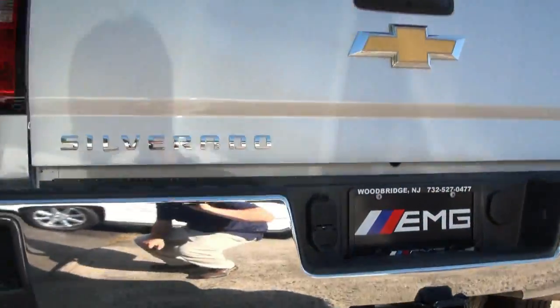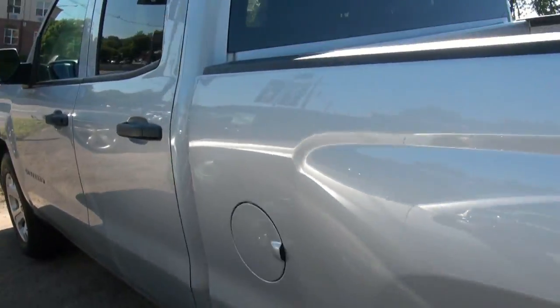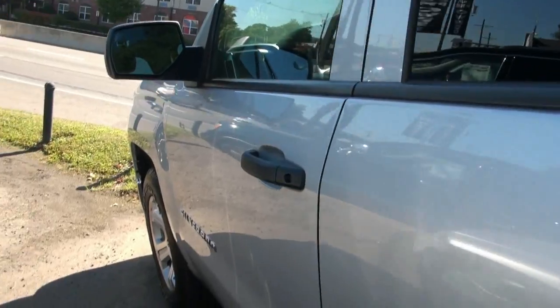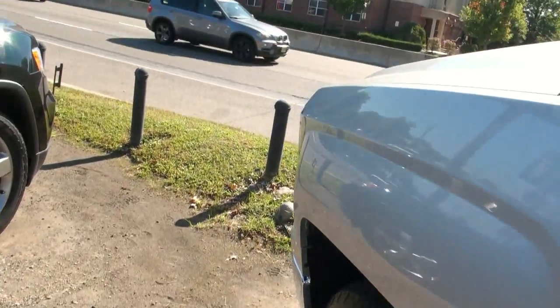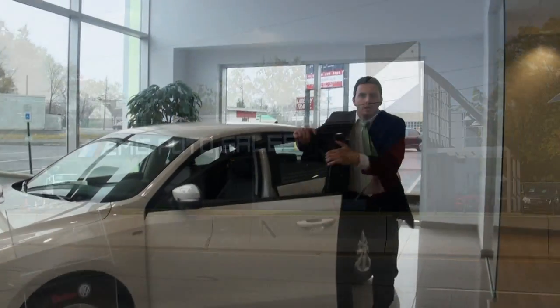If you need more information, give us a call, or come on down. We'll get the truck level, take a look at it, take it out for a test drive, and see everything that this vehicle has to offer. Chopping the competition.